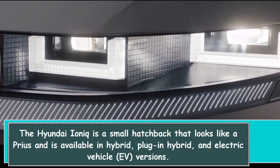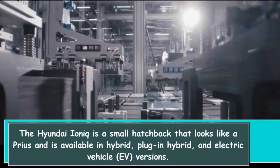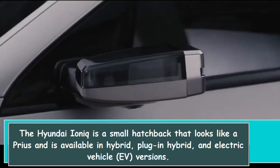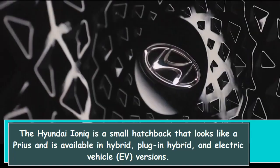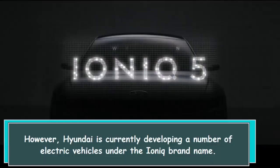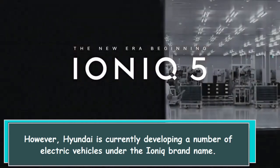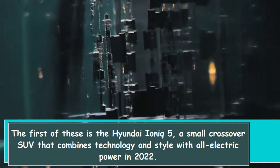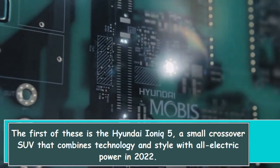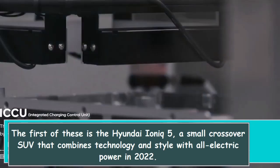The Hyundai IONIQ is a small hatchback that looks like a Prius and is available in hybrid, plug-in hybrid, and electric vehicle versions. However, Hyundai is currently developing a number of electric vehicles under the IONIQ brand name. The first of these is the Hyundai IONIQ 5, a small crossover SUV that combines technology and style with all-electric power in 2022.